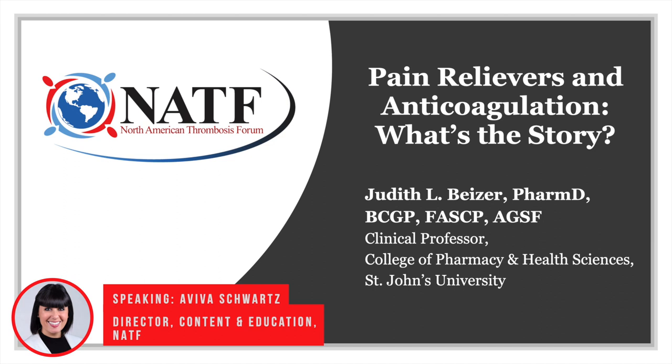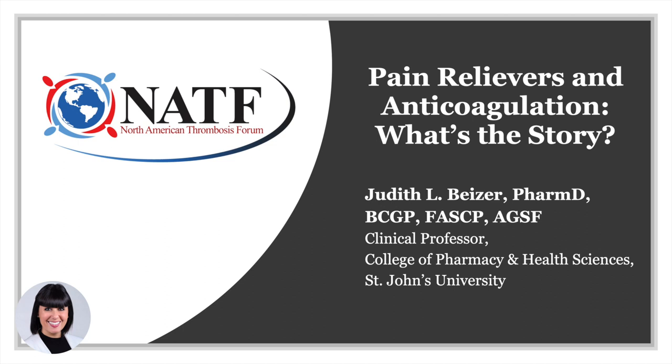Dr. Beiser is a tenured clinical professor at St. John's University College of Pharmacy and Health Sciences in Queens, New York. As part of her duties, she practices as a clinical pharmacist at the Stern Family Center for Rehabilitation in the Northwell Health System, and she precepts pharmacy students and residents on rotation. Dr. Beiser is a board-certified geriatric pharmacist and a past president of the American Society of Consultant Pharmacists. She is currently an active member of the American Geriatric Society and serves on their Board of Directors and Education Committee.